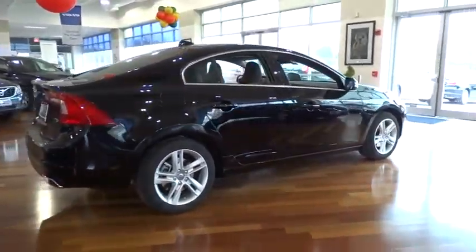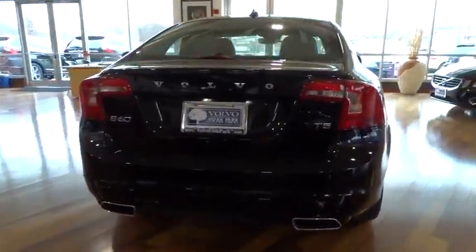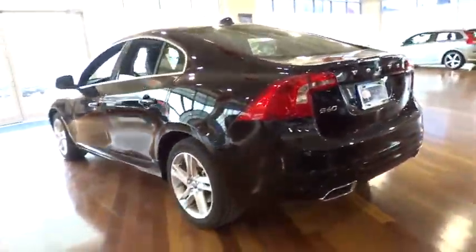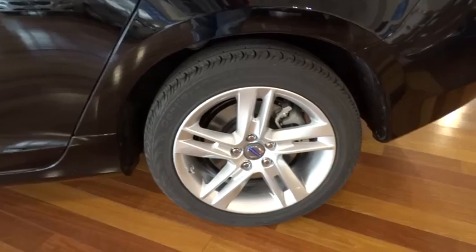Stability control, traction control, steering wheel audio controls, power passenger seat, navigation system, anti-lock braking system, adjustable steering wheel, power steering, driver airbag, cruise control, keyless entry, four-wheel disc brakes, auto-dimming rear view mirror, PPO.